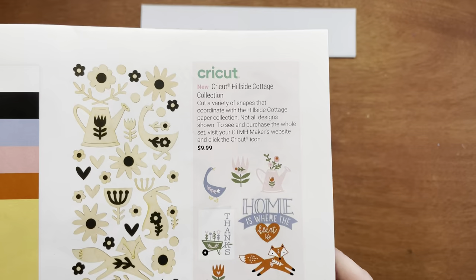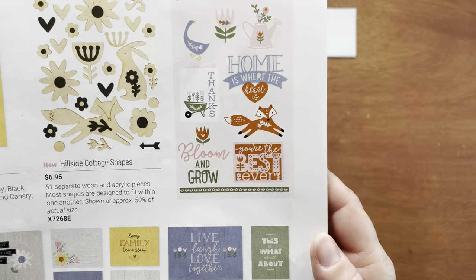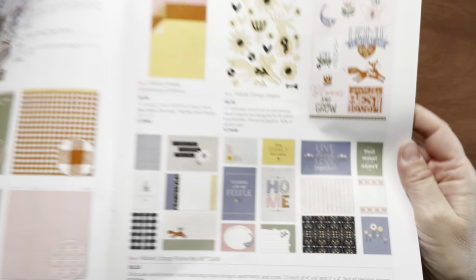Now let's take a look at the Cricut collection. You can cut a variety of shapes that coordinate with the Hillside Cottage collections — go to my website and look for the Cricut logo at the very bottom of the page. We also have Hillside Cottage Picture My Life cards. You get 24 double-sided pocket cards featuring unique designs: 12 each of four by six and three by four.